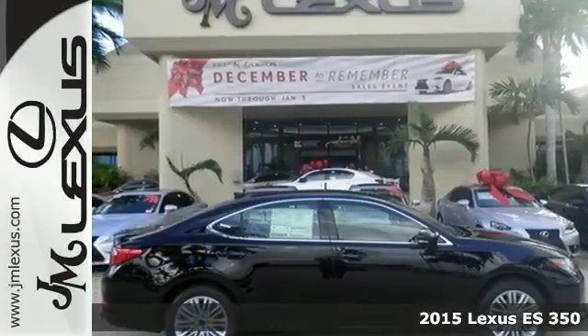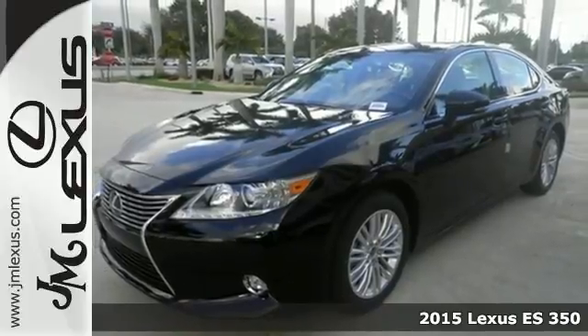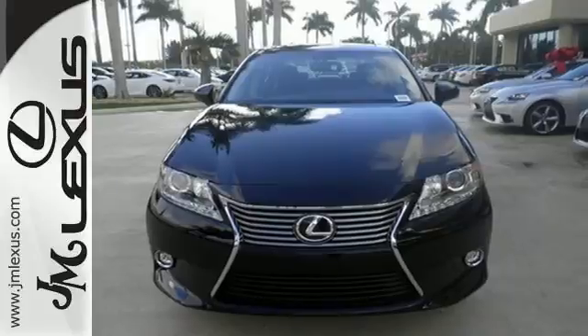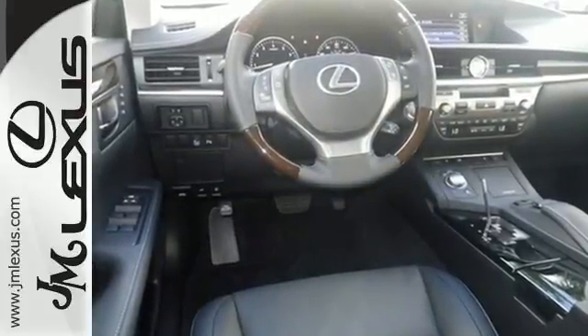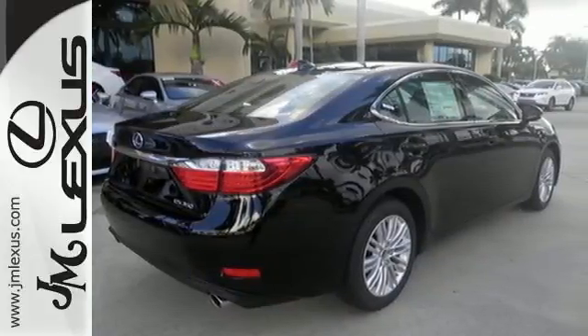Here's a 2015 Lexus ES350. Be noticed in this attractive and powerful sedan. The 3.5-liter V6 engine works with vehicle stability and traction control for a smooth and impressive drive. Enjoy the Smart Access, Home Link, Drive Mode Select, and Smart Stop technology.